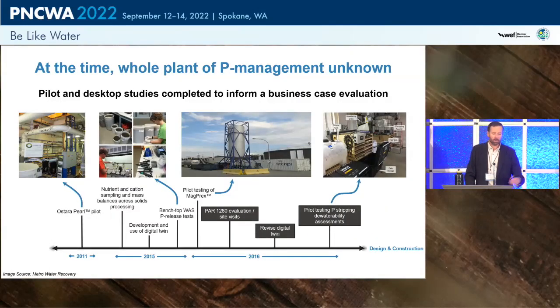In the early 2010s, the whole-plant impacts of sidestream phosphorus management were not well understood. The utility embarked on pilot studies and desktop analyses to inform a business case evaluation, comparing the do-nothing ferric chloride approach against two technologies to manage sidestream phosphorus. ASTAR was piloted first and performed very well. A whole-plant biowin model was developed, and there was significant interest in releasing phosphorus from WAS via the WAS-strip process.